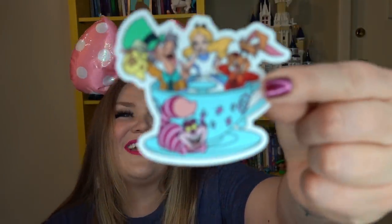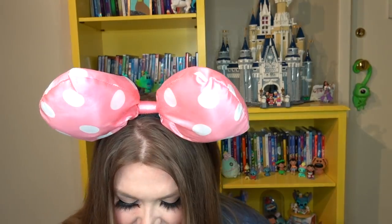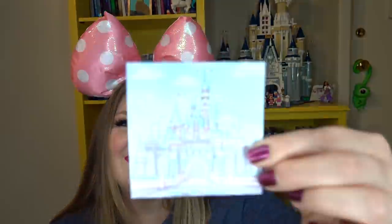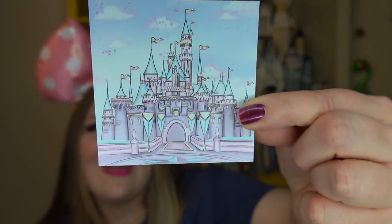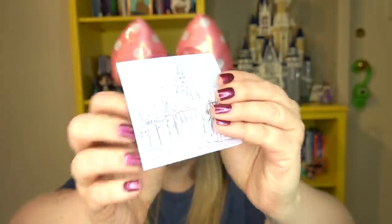Next is a really pretty sticker that reminds me of a pride design — it says 'Choose Joy' with three rainbows forming a Mickey and Cinderella Castle in the middle. Then we have an Alice in Wonderland teacup sticker with the Mad Hatter, March Hare, and Cheshire Cat. Last in the Sparkle Box — but certainly not least — is a beautiful magnet of the Sleeping Beauty Castle at Disneyland in gorgeous pastel colors.